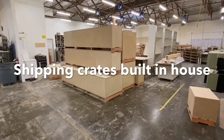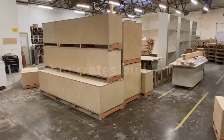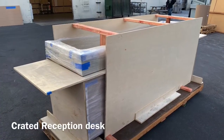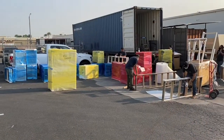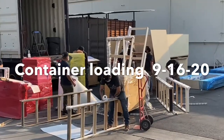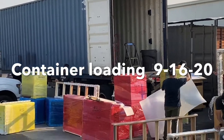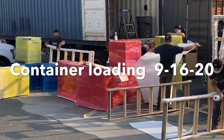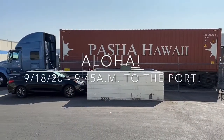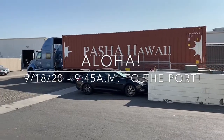On this job we built the shipping crates in-house to go into the container and protect the product — the beam pieces and all that. Here's the reception desk with the crate around it. A couple days ago our guys worked really, really hard loading this container; it got really hot later in the day with the guys climbing around up in there — good job to you guys, way to get it done. And here we are Friday morning — aloha — on the way to the port.